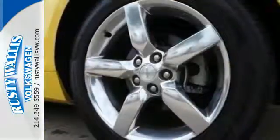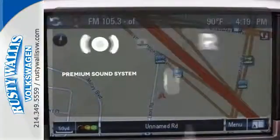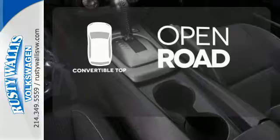The power from the high-performance engine will certainly get your heart racing. The premium sound system gives you a rich listening experience. The feel of the open road takes on a new meaning with the convertible top.